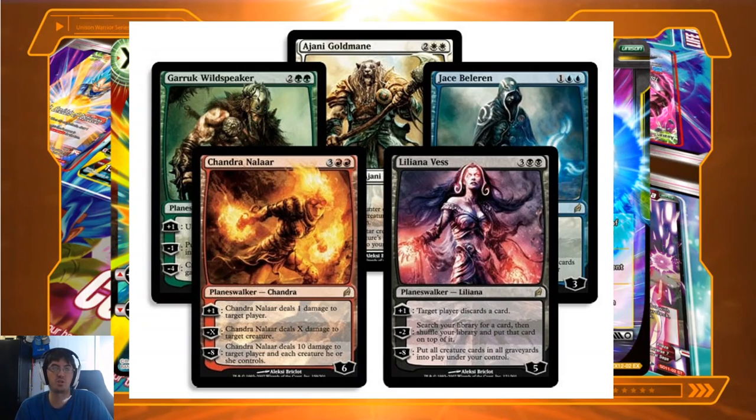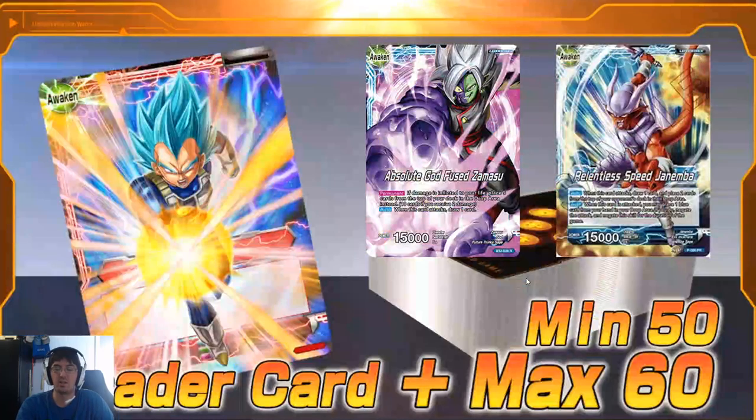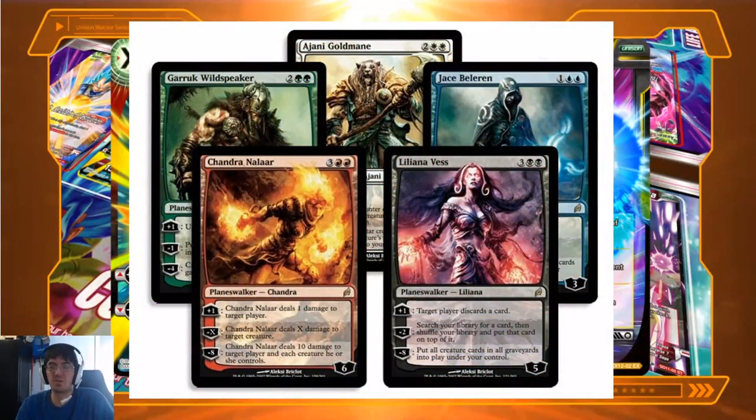The Planeswalker card is supposed to be another player that you summon to help aid you on the battlefield to defeat the enemy wizard sitting across from you — that is the lore and flavor purpose. They are not creatures. You summon one for its cost in the top right-hand corner and they come into play with loyalty on the bottom right. For example, Liliana Vess starts with five loyalty.